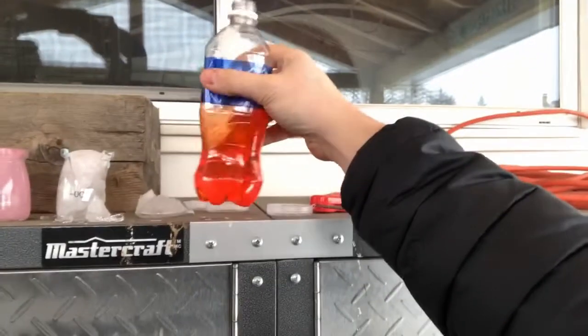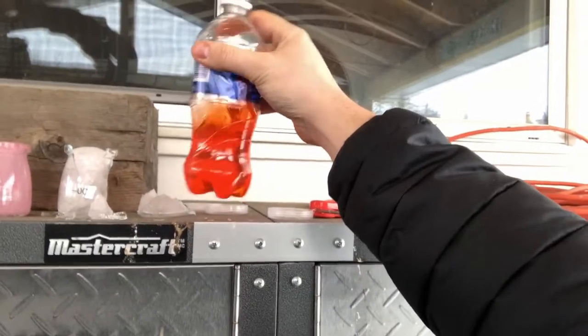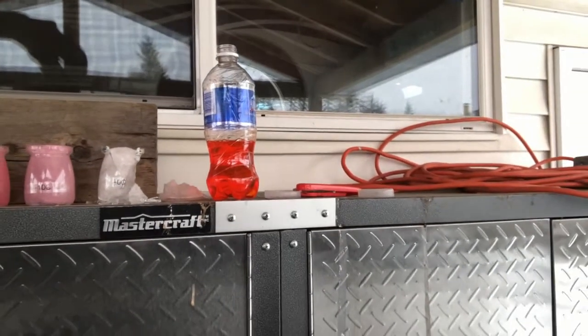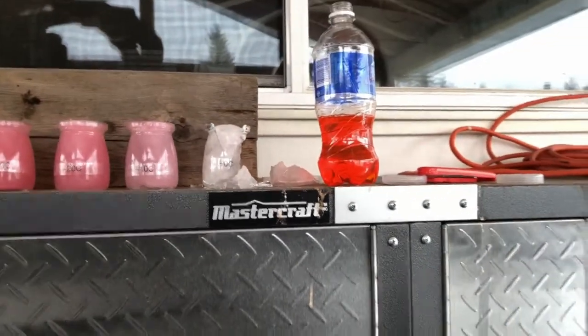Just for interest's sake, this here is Dexcool — a 50/50 mixture of what you'd put in your car engine. It is completely liquid right now, just a little thick, but there's really nothing wrong with it. And so you can see the fundamental difference between something that's meant to keep your block from freezing and something that's acting as a coolant.